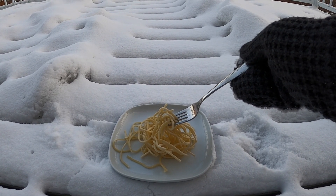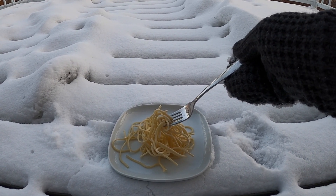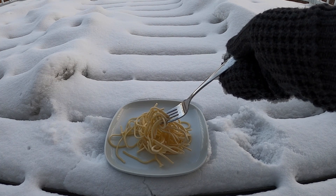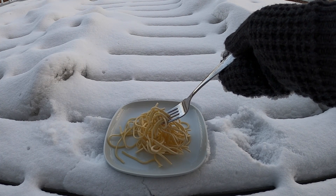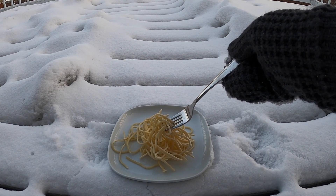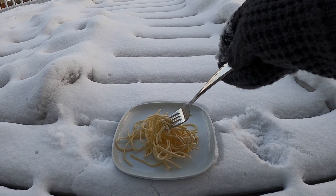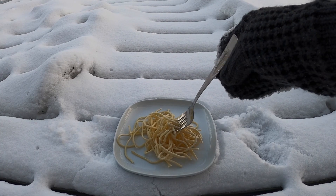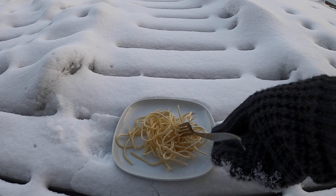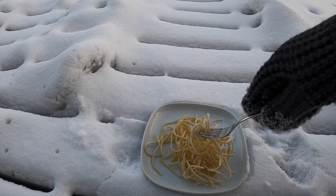I shouldn't have had so much pasta — this is not going to be as impressive. I don't know about you but I am very cold right now, it's minus 29 today. Oh no — the fork got stuck to my mitten! It's because it was in the snow — you've ruined my whole thing!